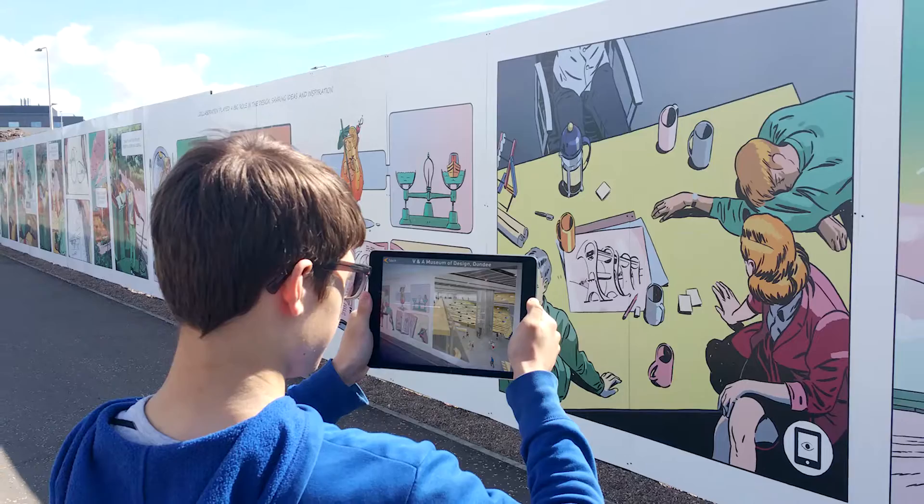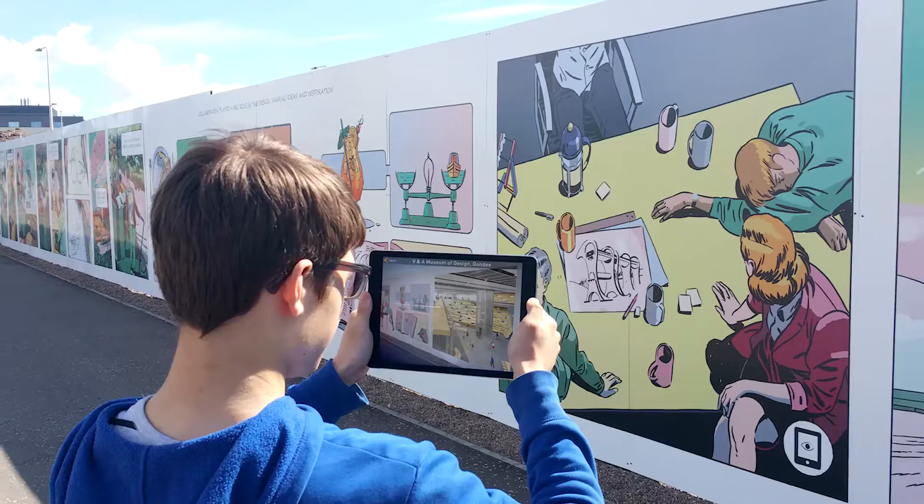Within the latest version of the app we've included an augmented reality element where users could take their iPhones or their iPads up to the site, walk around the hoarding and get windows into the space as it's going to be in 2018, which is quite exciting. The beauty of that is it's using exactly the same content that is within the app — it's just engaging with it in a completely different way.